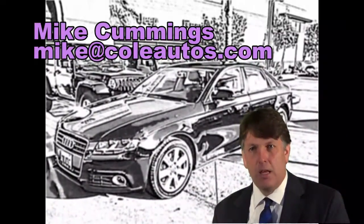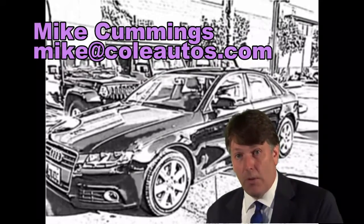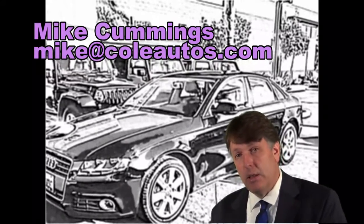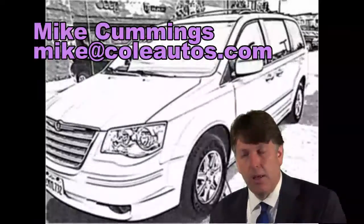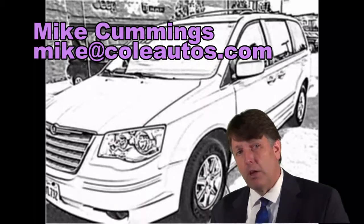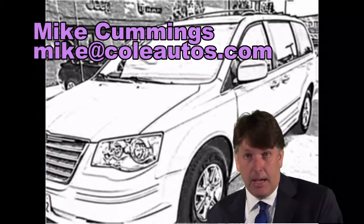I've been in the car business for over 20 years. Cole's is one of the best dealerships to work at. One of the reasons for that is they really do take care of their employees and the customers. And I've been here several years. Whether you're looking for a $5,000 vehicle or a $60,000 vehicle, I can help you out.